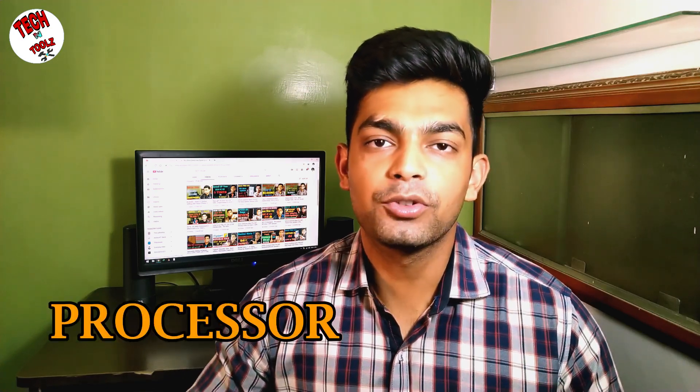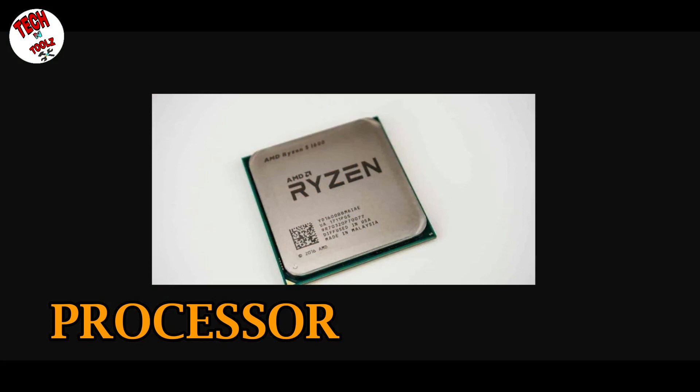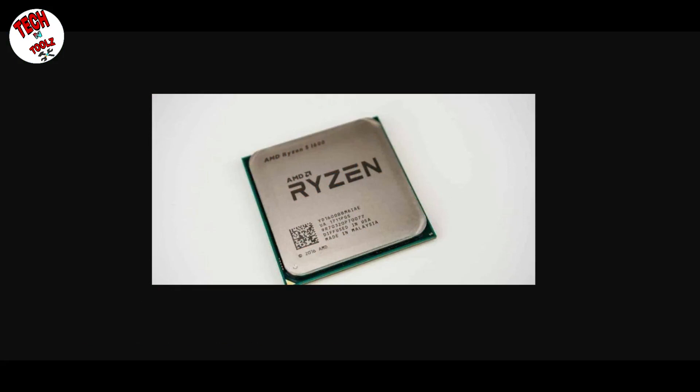For making a PC, there are some main components. First of all, the main component is the processor. The processor is a PC's heart. If your processor is not powerful enough, then the rest of your components won't do any work. So today, the processor I am going to use is AMD Ryzen 3 2200G.